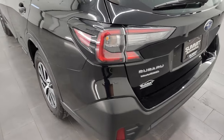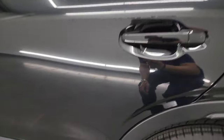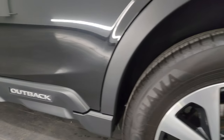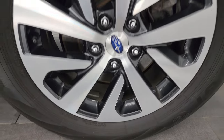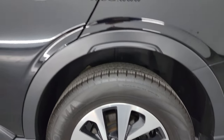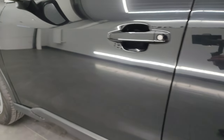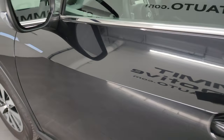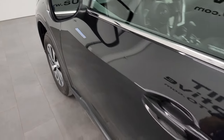LED tail lamps as well. Coming around to the driver's side, it's just as clean as the passenger side — no dents or dings in the rear quarter or the rear door. The back wheel is absolutely perfect as well. All the wheels are very nice on this vehicle, and the rest of this side of the Subaru is in really nice condition. You do get the power mirrors on there.